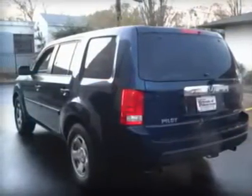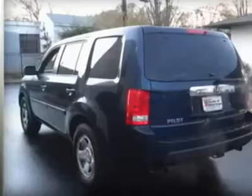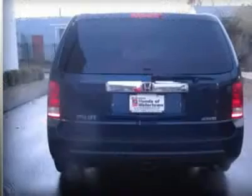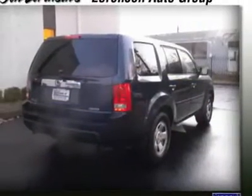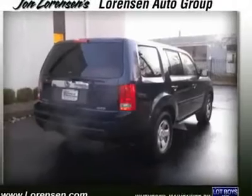Key features include third row seat, 4x4, rear air, premium sound system, iPod MP3 input, trailer hitch, steel wheels, MP3 player, privacy glass, keyless entry, child safety locks, and electronic stability control.